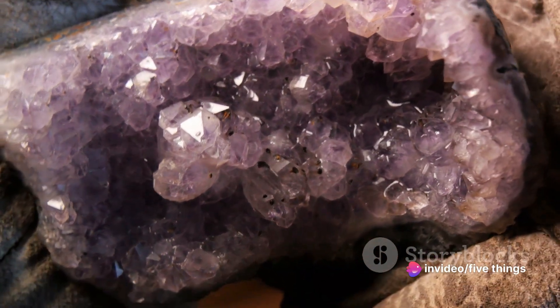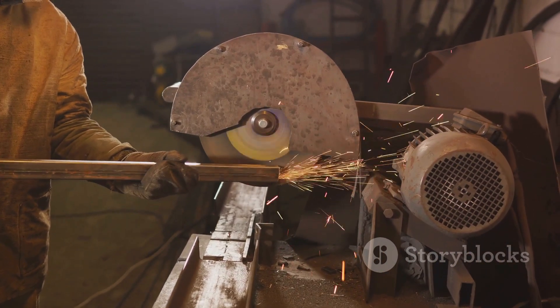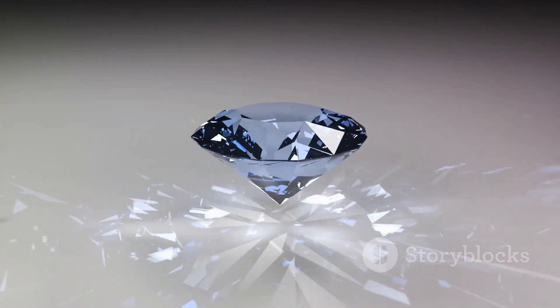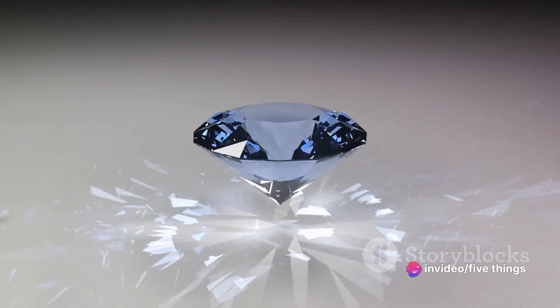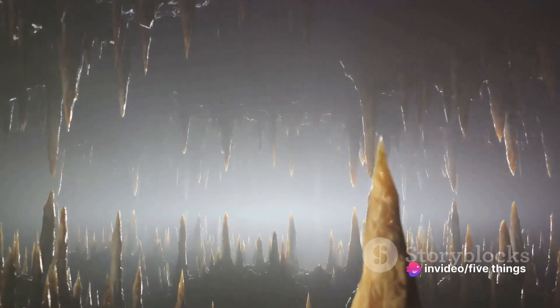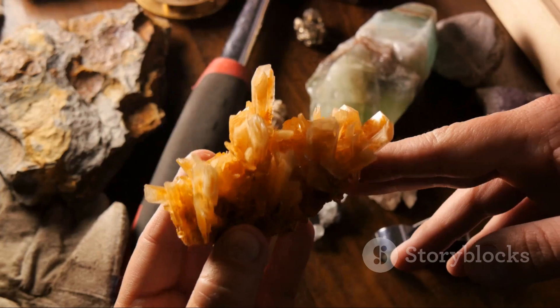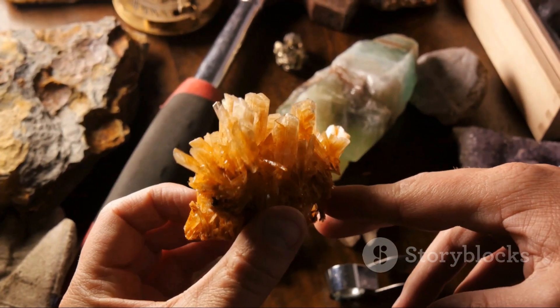Extracting these stones is a task that requires both physical strength and mental acuity. This is the heart of gem mining — a symphony of sweat, grit and precision. And the finale? The unearthing of a gem, a testament to the tireless efforts of the miners. But remember, this is only the start of the gem's journey, with many more stages to follow. Gem mining, it turns out, is a testament to human resilience and determination.